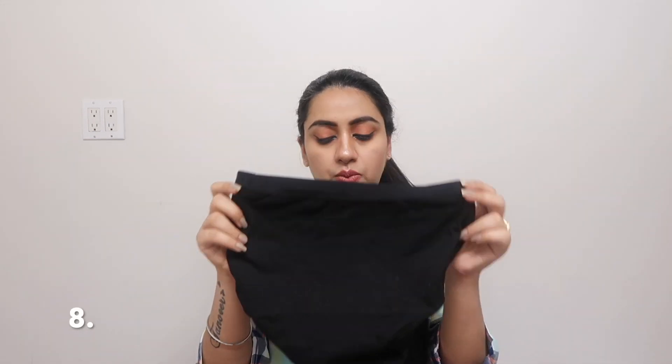You also need maternity underwear that is comfortable and soft. If you go for high-waist styles, make sure they are specifically designed for maternity so they aren't tight on your tummy. I got mine from Costco but I'll link Amazon options in the description below.